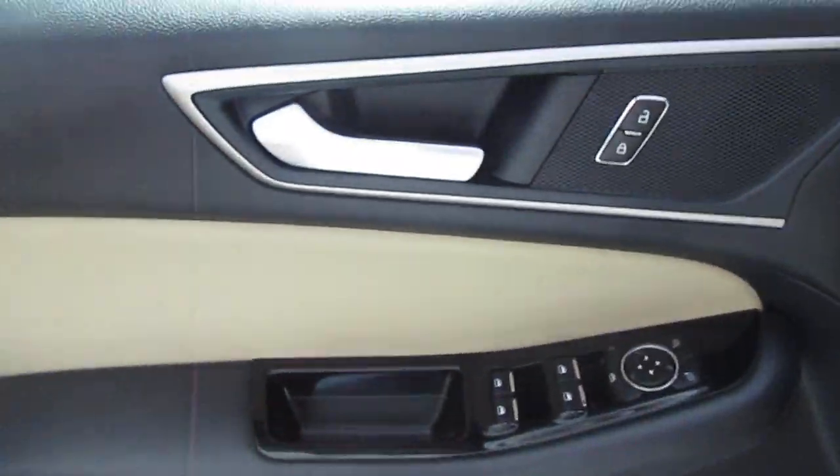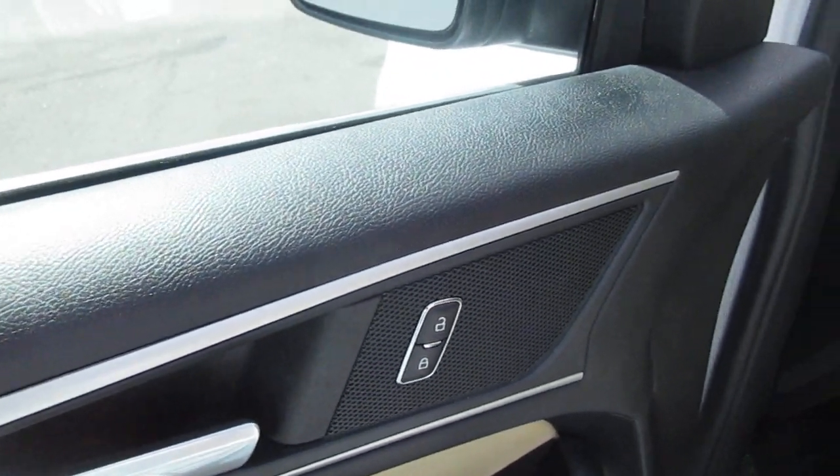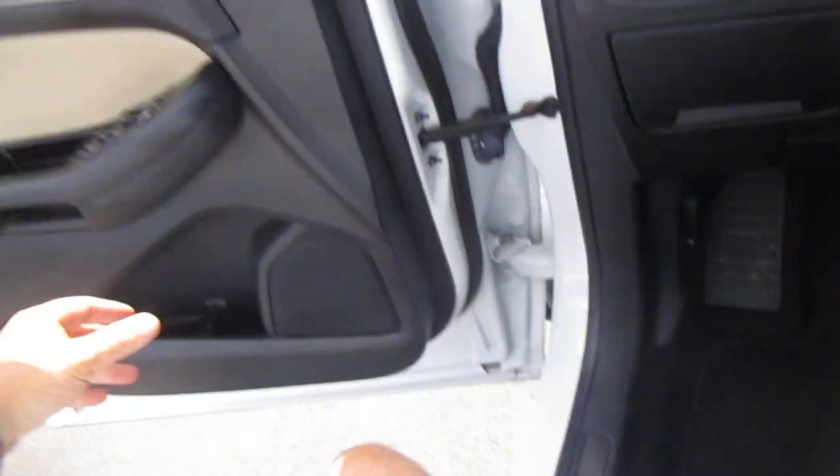On the inside of the door panel, you have your power door locks, mirror controls, child safety lock door, window controls, and power driver's seat as well. This is the SEL trim.